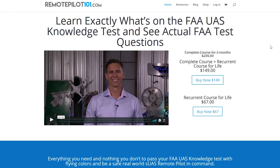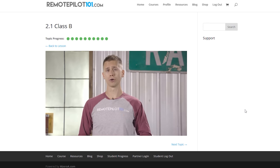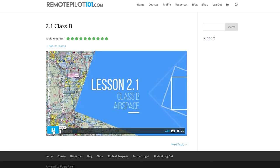This video is lovingly sponsored by RemotePilot101.com. If you are serious about making money with your drone — whether it be photography or FPV — you're going to need from the FAA a 14 CFR Part 107 certification. The best place to study is RemotePilot101.com. Jason Shepard is a pilot and author of eight best-selling aviation flight training books. He breaks it down into 10 easy lessons — little digestible pieces — with no fluff.